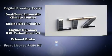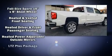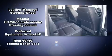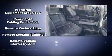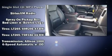Chevrolet ensures the safety and security of its passengers with equipment such as dual front impact airbags, head curtain airbags, and four-wheel disc brakes with ABS. For added security, Dynamic Stability Control supplements the drivetrain.